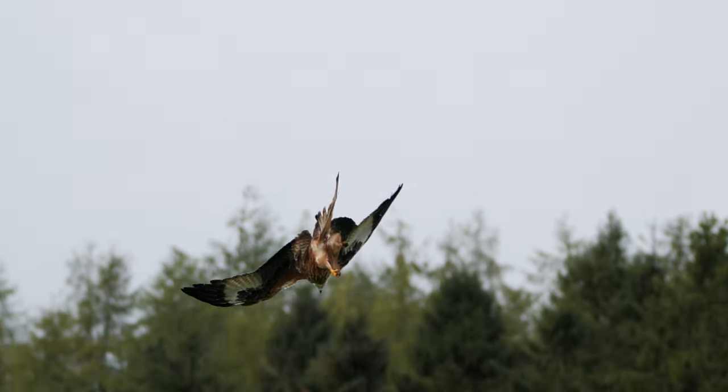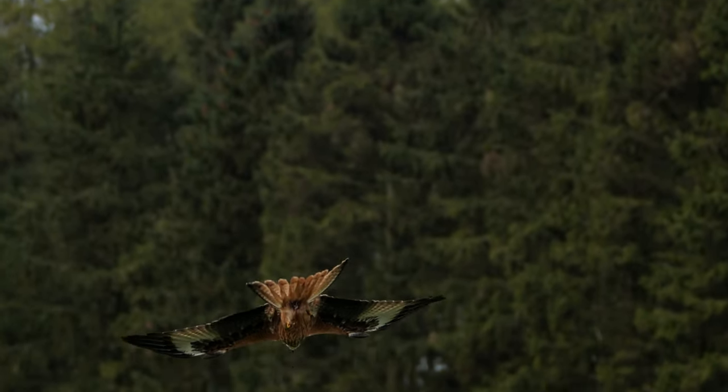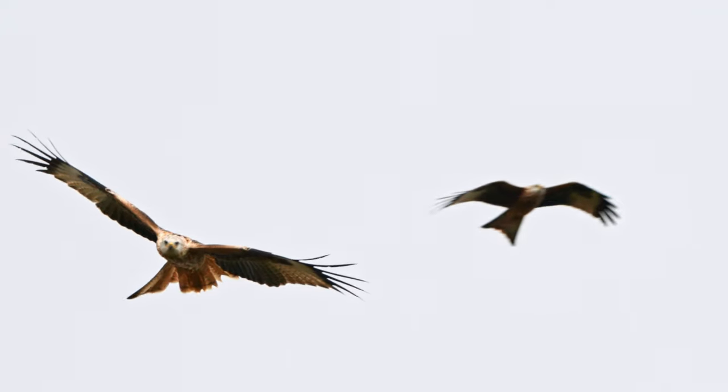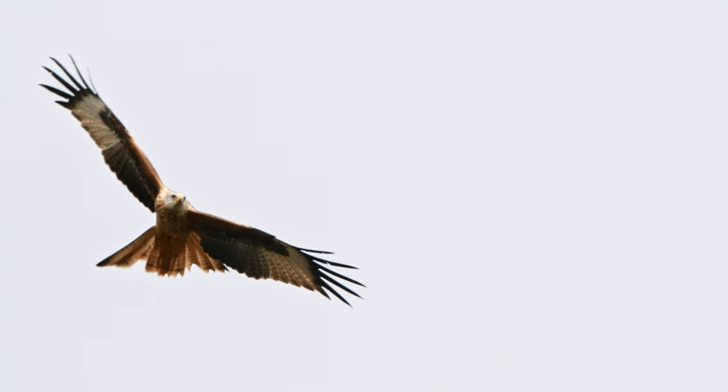Red Kite, known by the name Milvus Milvus, are a Schedule 1 listed bird and it is estimated that the UK now has 4,600 breeding pairs.